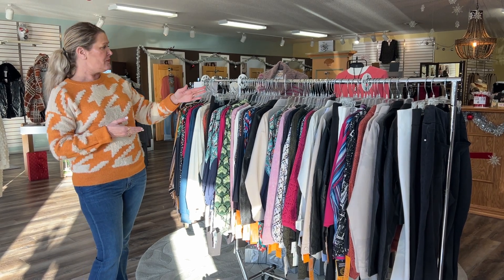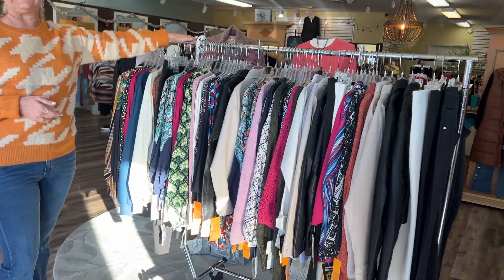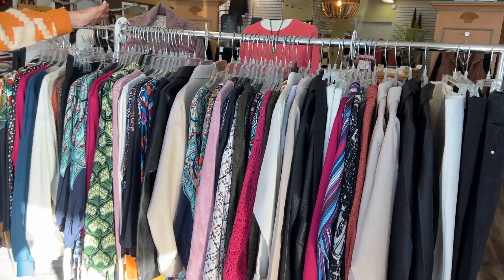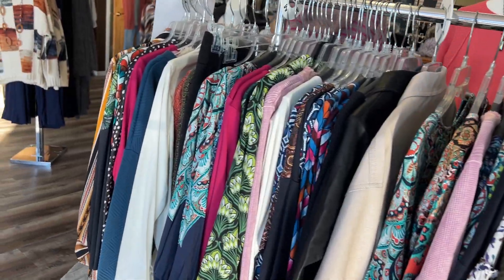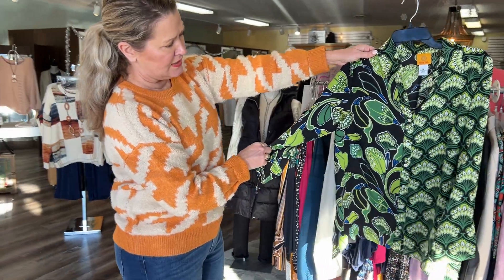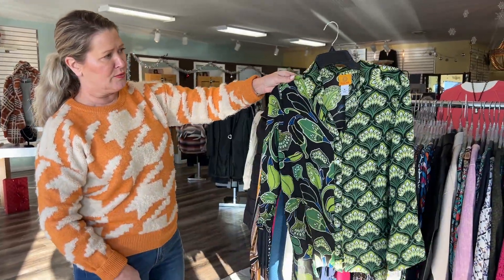The first thing I want to talk about is this whole rolling rack, which is full of things that are $19.99, and the candy cane discount applies to this rolling rack. Some of my favorite things on here — I've always loved this blouse; it's got a different pattern on each side, and that's from Ruby Road, in a size medium.